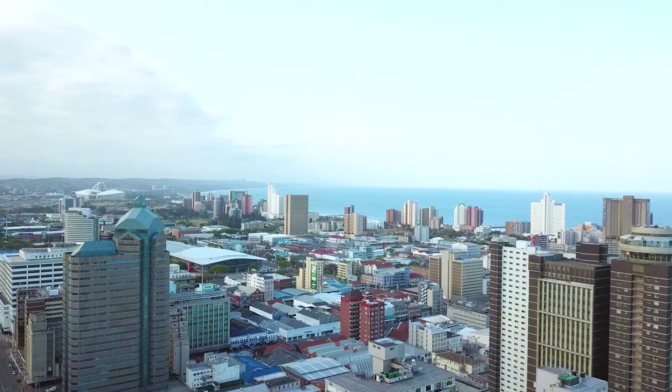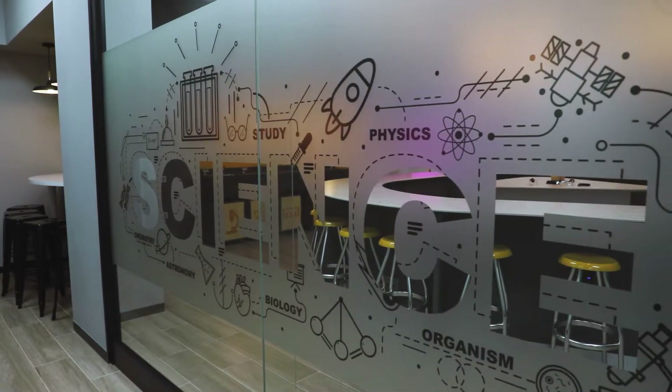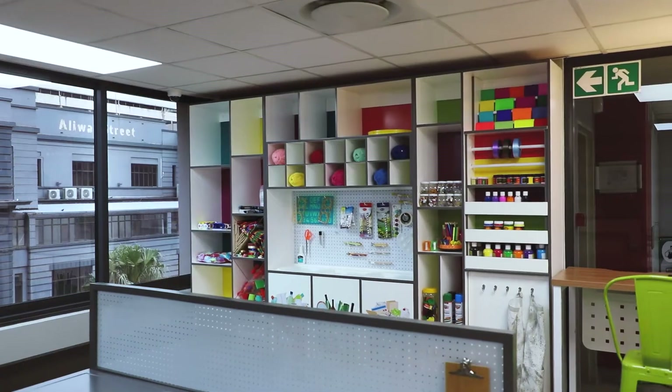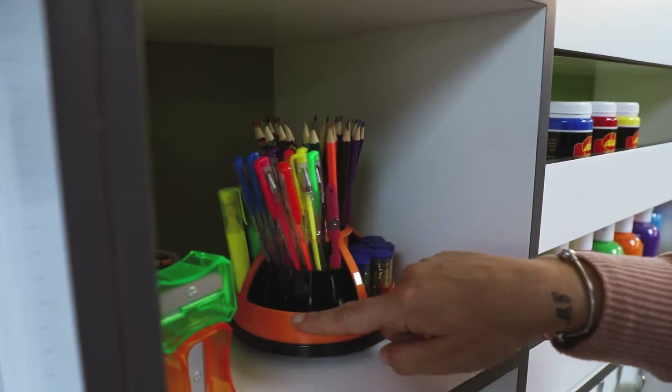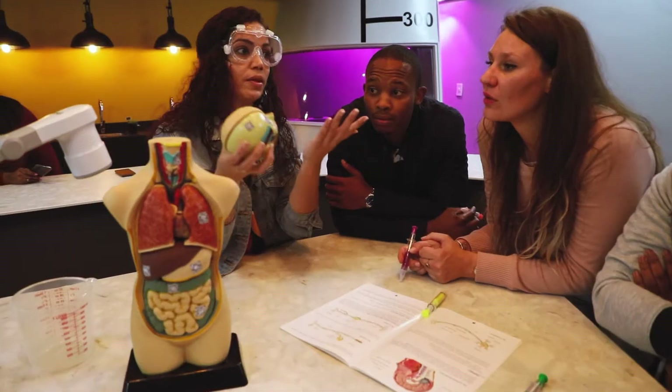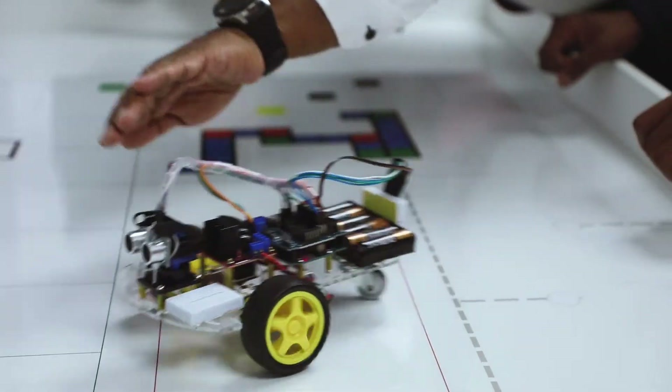Located at the heart of Durban, the iTeach Lab aims to empower and prepare teachers for the 21st century classroom through seven intrinsically designed, high-tech, innovative labs that give the student hands-on exploration with science, technology, engineering, art and math.